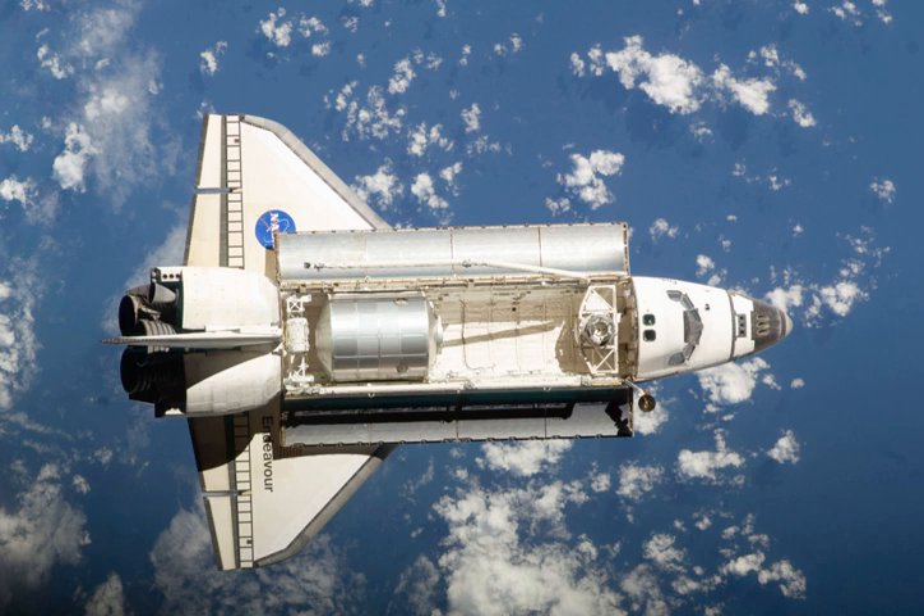Despite a last-minute issue with the white room closeout door not being fully secured, NASA Launch Director Mike Leinbach polled the team, determined the door did not pose a hazard to the orbiter or crew, and told the crew, 'Good luck, Godspeed and have a happy Thanksgiving in orbit.' Endeavour lifted off on time at 19:55:39 Eastern Standard Time. After reaching orbit, the crew began working through the post-insertion timeline, which included opening the orbiter's payload bay doors, deploying the Q-band antenna, powering up and activating the shuttle robotic arm, and performing a burn of the orbital maneuvering system.